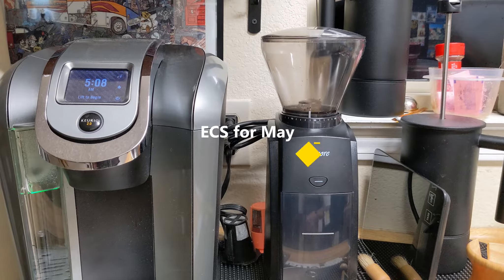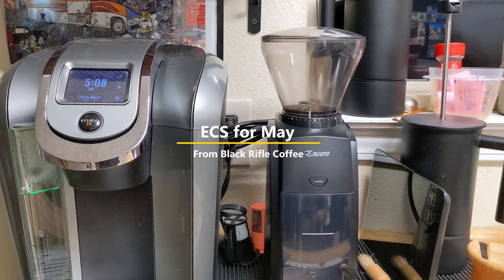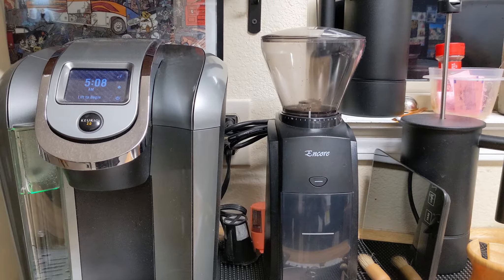Good morning to all my Keurig coffee drinkers, Tumblr users, French press peeps, and pour-over folks. It's our Mike. It is May the 7th, and it is a new month, so that means it is a new coffee time.